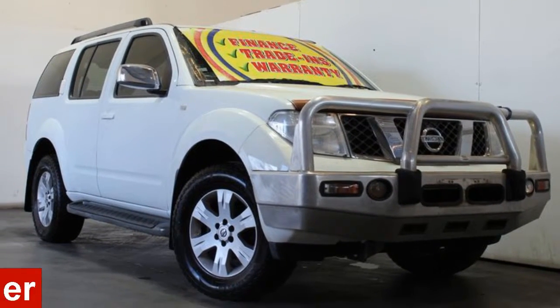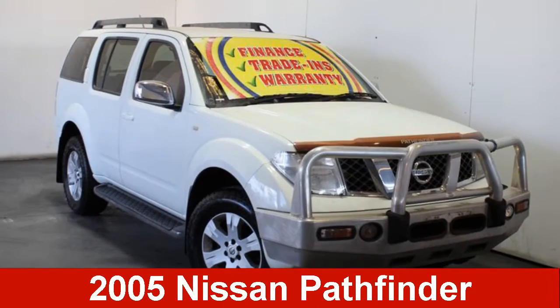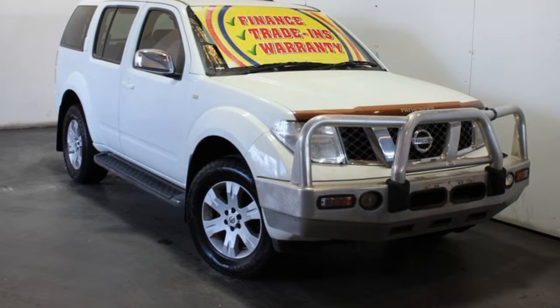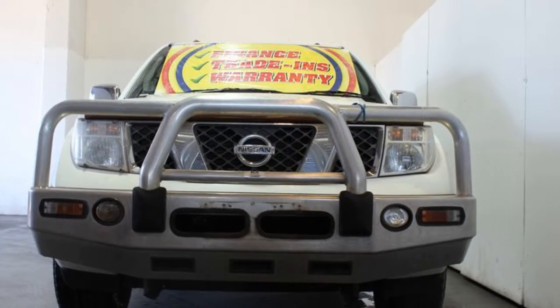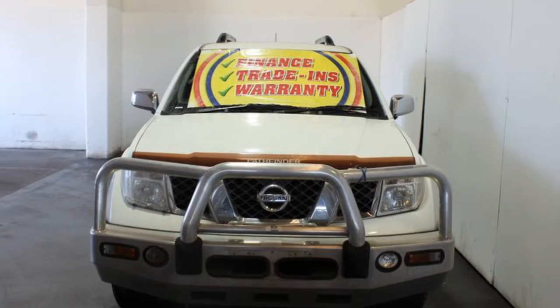In the market for a 2005 Nissan Pathfinder? This Pathfinder has a reliable 2.5 litre engine and responds smoothly to its 5-speed automatic transmission.